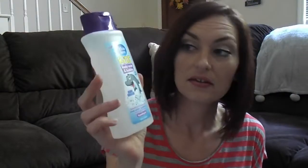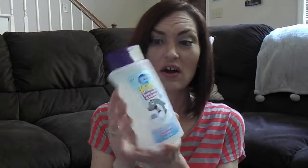The first couple of things I'm going to show you are for my kids. The first thing I got is just this body wash. It's supposed to be body wash and bubble bath in one. My kids love it, especially my three year old — she loves bubbles in the bathtub. They were out of body wash so I figured I would pick this up and try it out.